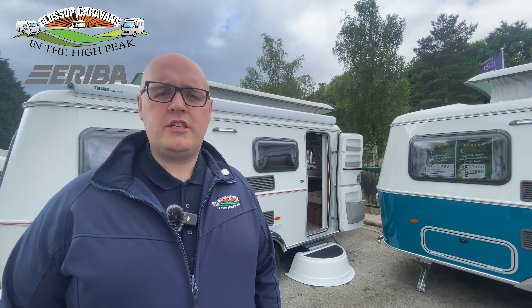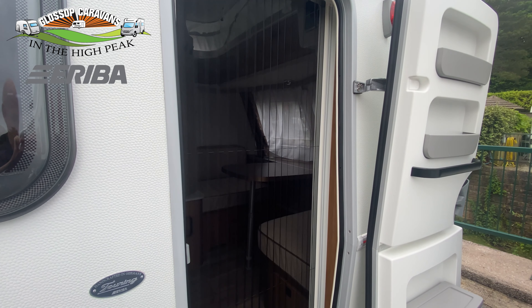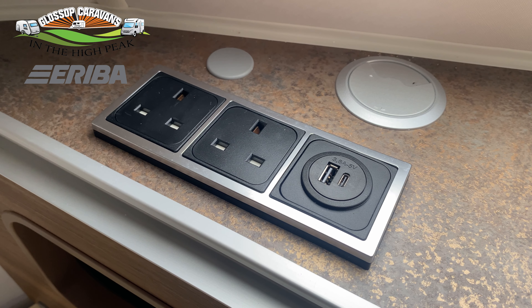Firstly we have a comfort pack which includes an integrated waste bin on the door along with a door fly screen, a chopping board integrated into the sink cover, and finished with a socket pack which includes two 240 volt sockets and one twin USB socket.